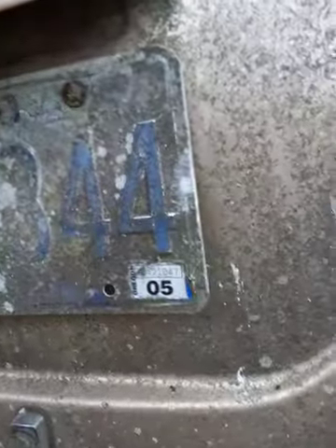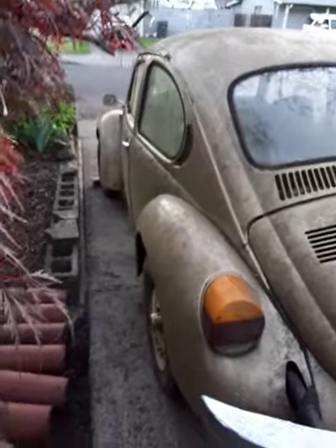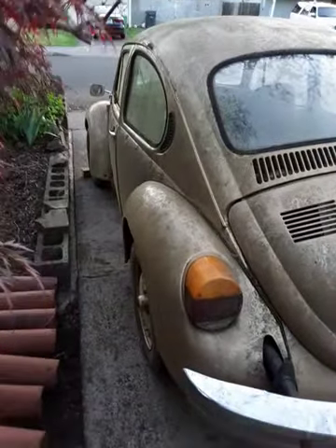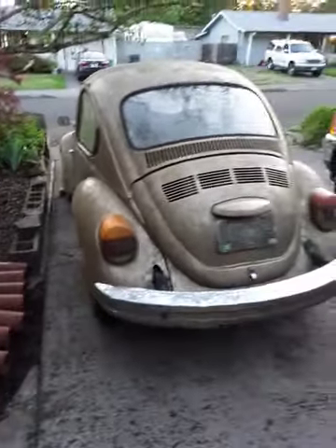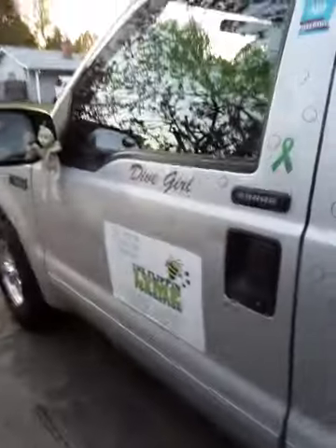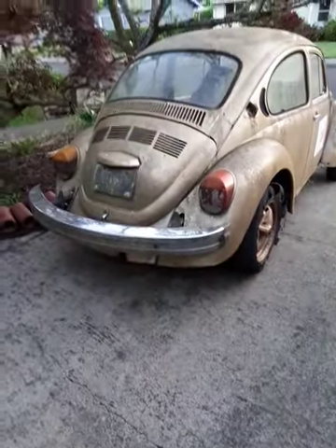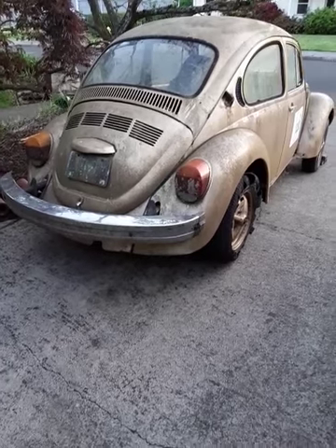She wasn't registered since 2005. She needs a good cleaning and a good vacuum and a whole lot more. And I'm really pretty crazy to think about going from a pretty truck like Lily truck here to a bug. But it's going to be a fun little run-around car.